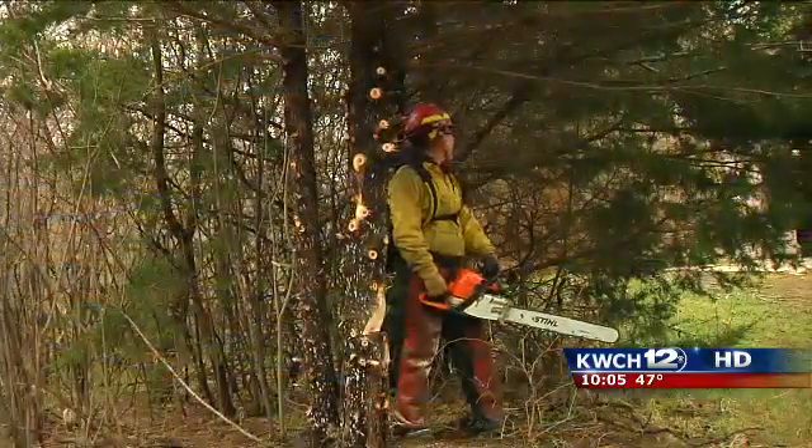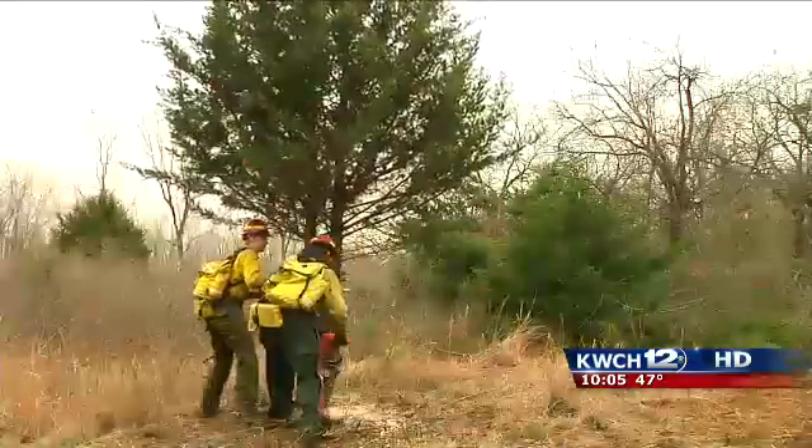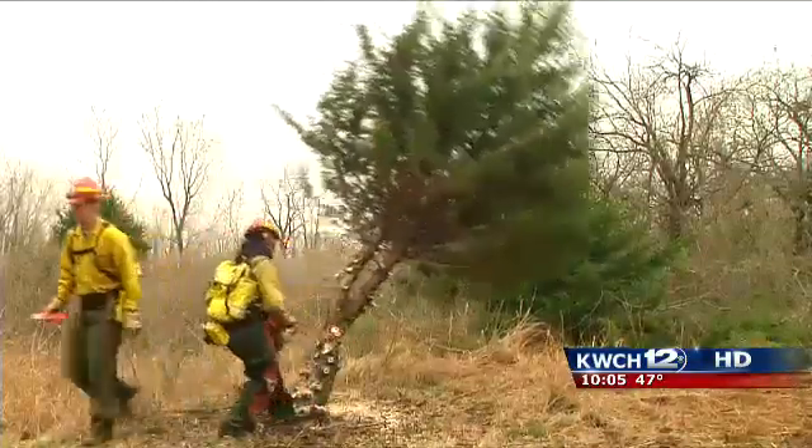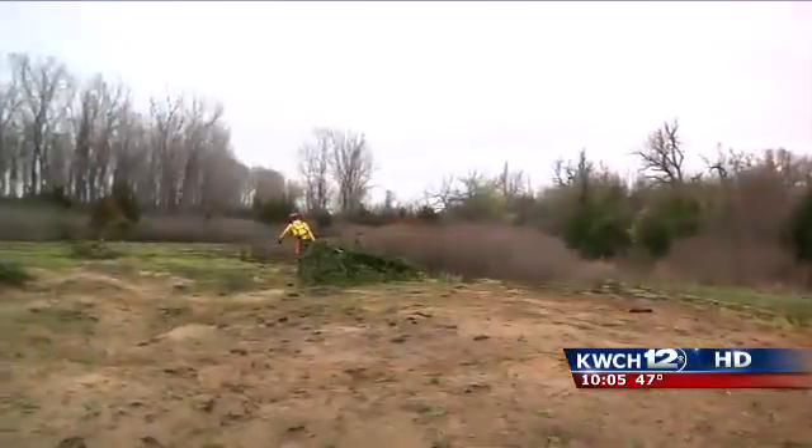Hutchinson Fire Science students chopped down invasive cedar trees at the Sand Hill State Park. It's all about fuels reduction — getting in where other vehicles can't and eliminating the problem.